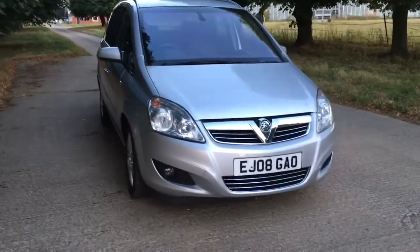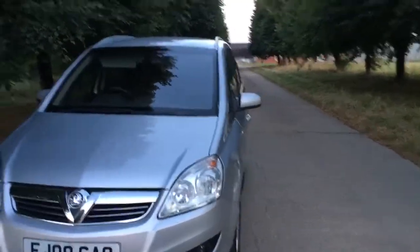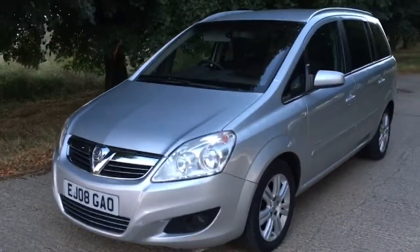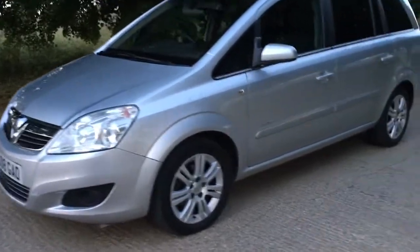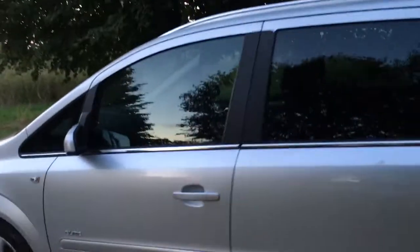Hello everyone, we are here today with a 2008 Vauxhall Zafira Elite. This is the top spec model with full leather interior. We're giving you a video tour walk around so you know what this car is like in person and know what to expect.